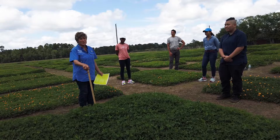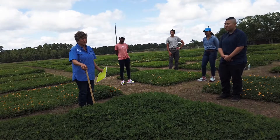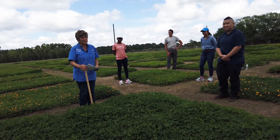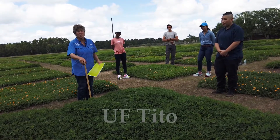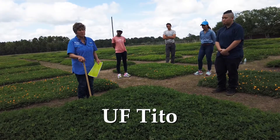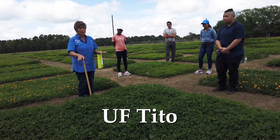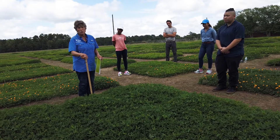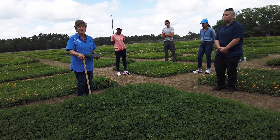Here we are with all our graduate students who are working on perennial peanut studies in various different capacities. We're going to take a little tour of our varieties. Starting out with what is a hay type — this is UF Tito. It was released a number of years ago as one of our premier hay type, high-growing forage types. It is now about 12 inches in height, about ready to be cut, and this is the end of May.